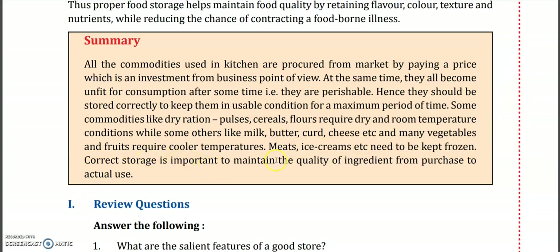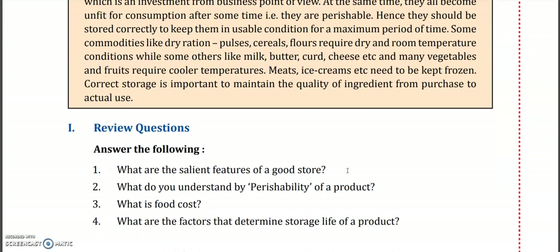Correct storage is important to maintain the quality of ingredients from purchase to actual use. If we store our products with quality techniques and apply good methods, we keep dry, cool, and frozen products properly.